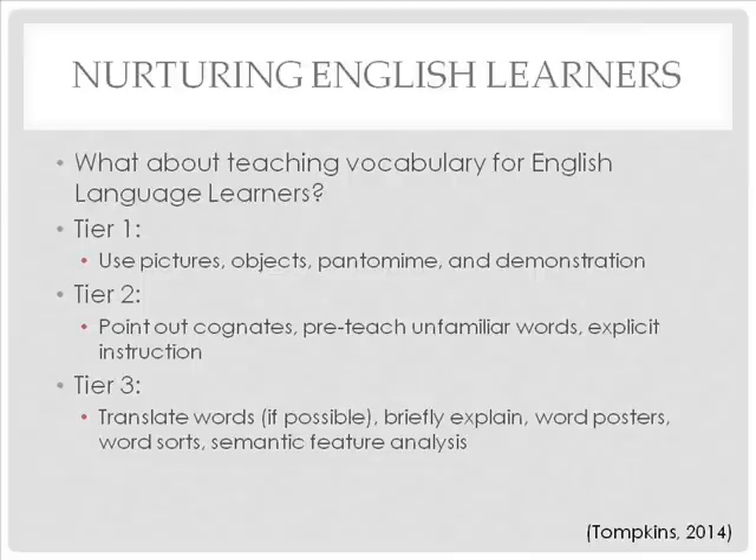What about teaching vocabulary for English language learners? With Tier 1, use pictures, objects, pantomime, and demonstration. With Tier 2, point out cognates, pre-teach unfamiliar words, and use explicit instruction. For Tier 3, translate the words if possible, briefly explain, and use word posters, word sorts, and semantic feature analysis.